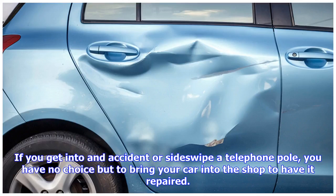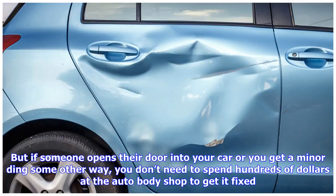If you get into an accident or sideswipe a telephone pole, you have no choice but to bring your car into the shop to have it repaired. But if someone opens their door into your car or you get a minor ding some other way, you don't need to spend hundreds of dollars at the auto body shop to get it fixed. The U-Popsit Dent Puller Kit is surprisingly effective and easy to use, and best of all it only costs $17 on Amazon.